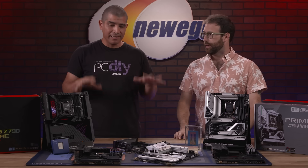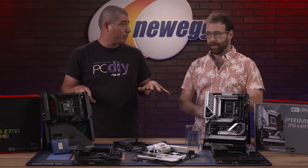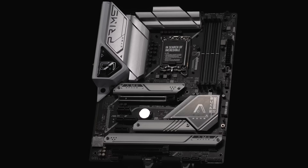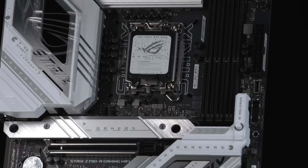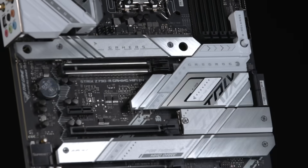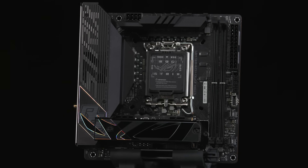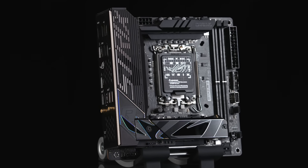Fantastic to be here. I'm always excited to come down to Newegg and talk about the latest and greatest — not only what we're doing on the motherboard side, but how we're complementing the latest from Intel with the brand new Z790 chipset and these 13th gen series processors. With this full lineup, whether you want to go small form factor or full EATX, we've got you covered.